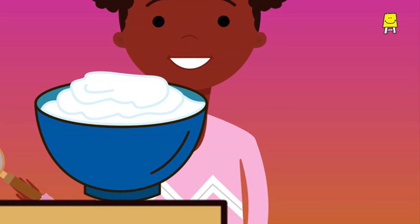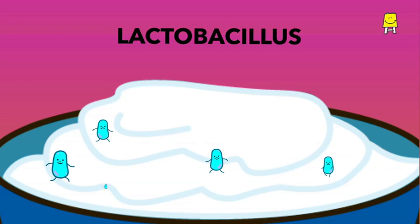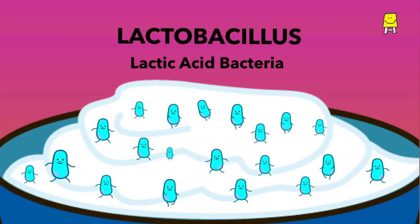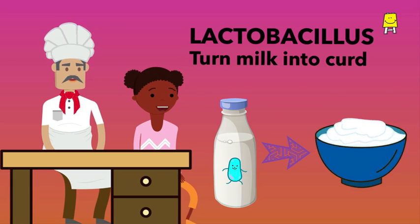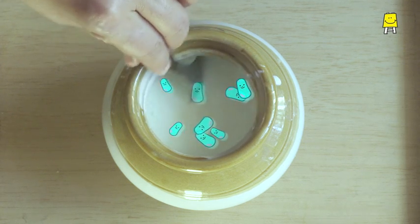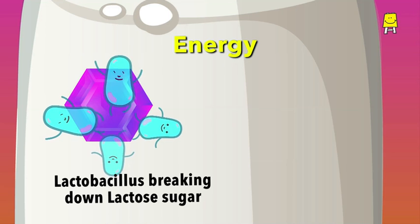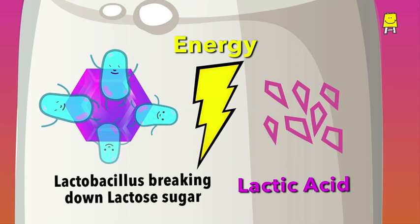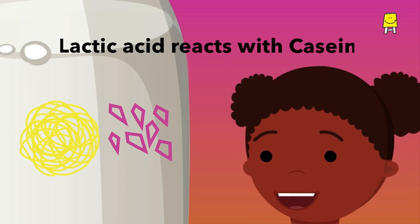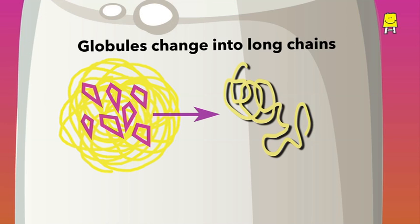If we could look into curd very closely, we would find thousands of bacteria in it. These are lactobacillus, or lactic acid bacteria, and they are responsible for turning milk into curd. When we add curd to milk, these bacteria produce energy for themselves by breaking down lactose sugar and converting it to lactic acid. This lactic acid reacts with the milk protein casein and changes its molecular structure.